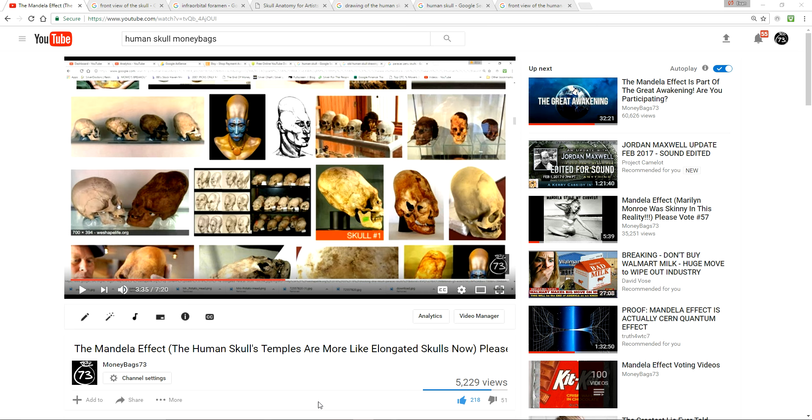But this looks like someone took a drill to the front of the human skull overnight and just drilled six holes that I don't remember. So they could have always been there — you know how this works — but I don't recall them.